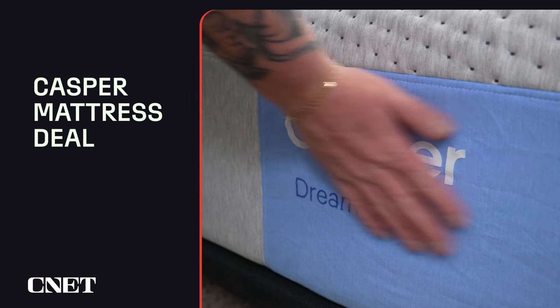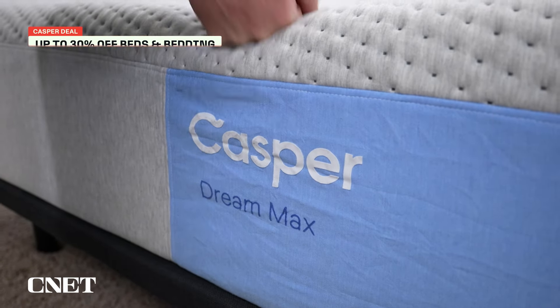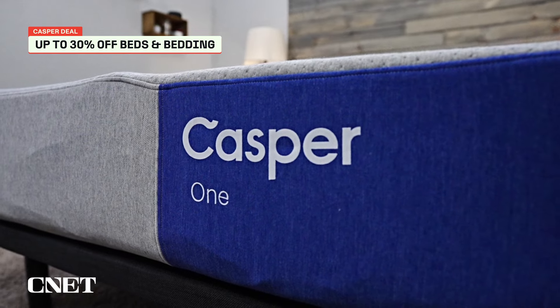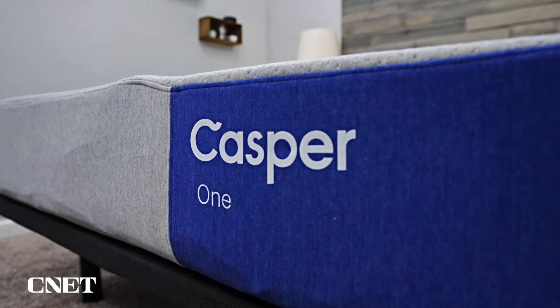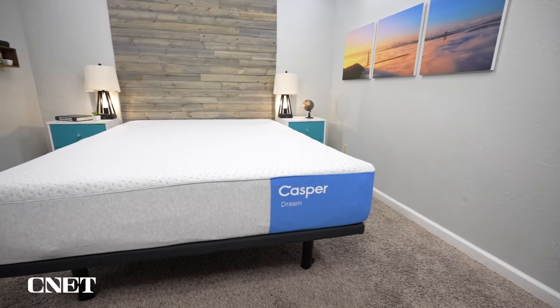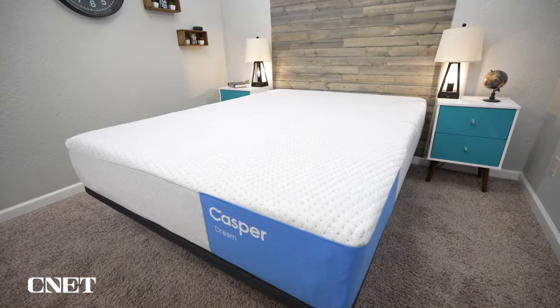The last deal I want to cover is the one from Casper. They're offering up to 30% off all of their mattresses and discounts on their bedding. That means you can get the Casper One in a queen size — their most affordable foam mattress — for only $800, which is more affordable than the old Casper Original was even at its steepest discount. I think the Casper One is a solid bed, but it's not necessarily for everyone. The Dream Hybrid is going to be universally comfortable — it has a very accommodating firmness profile — and that one's going to be $1,300 this Labor Day.